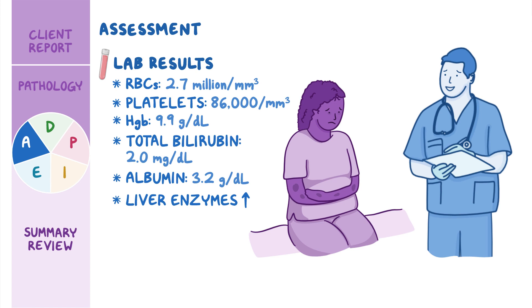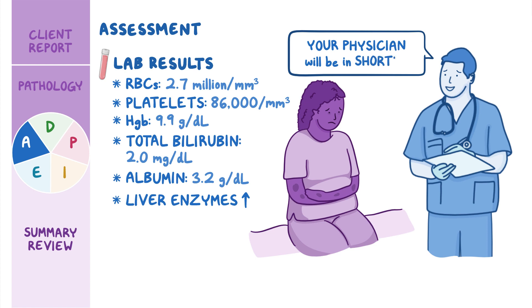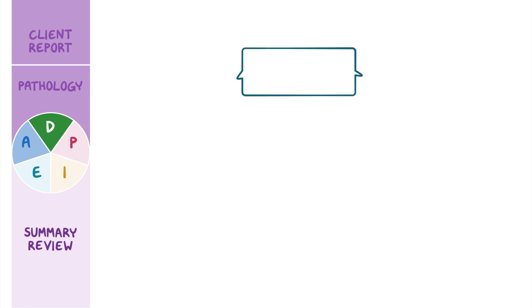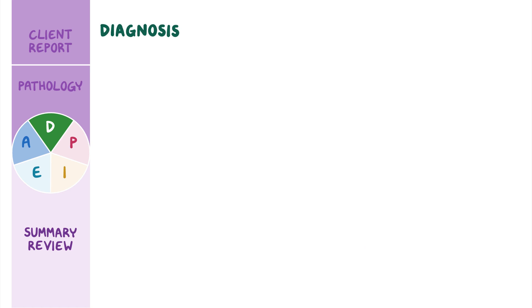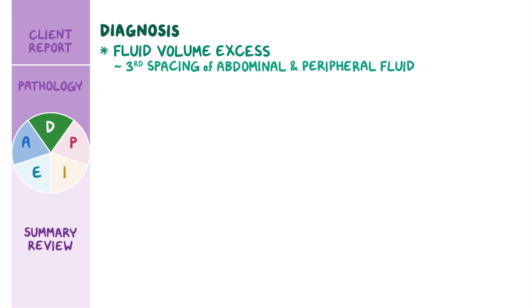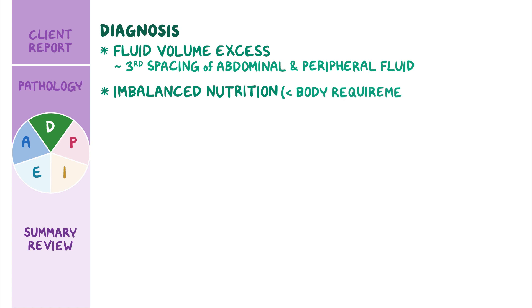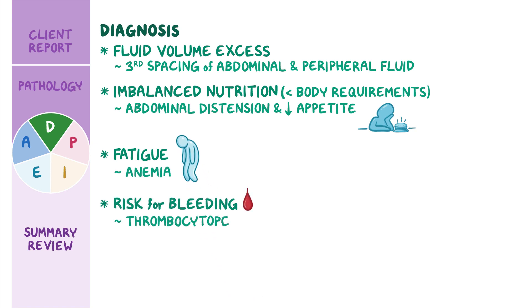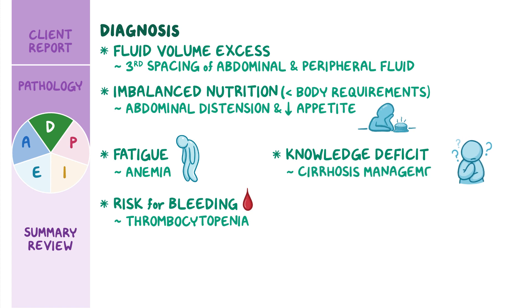After documenting your assessment findings, you let Rita know her physician will be in to examine her shortly. Based on your assessment of Rita, you identify these priority nursing diagnoses: fluid volume excess related to third spacing of abdominal and peripheral fluid; imbalanced nutrition less than body requirements related to abdominal distension and decreased appetite; fatigue related to anemia; risk for bleeding related to thrombocytopenia; and knowledge deficit related to cirrhosis management.